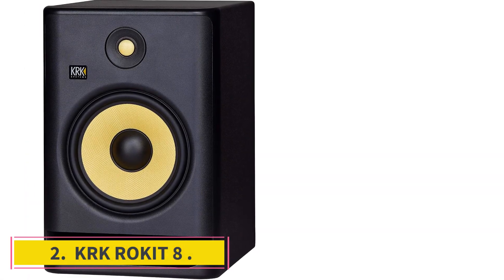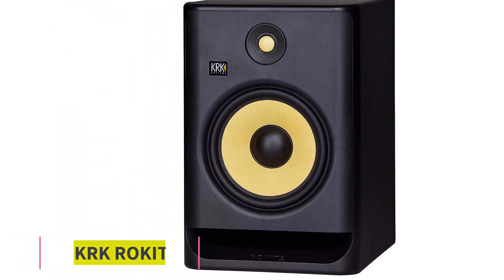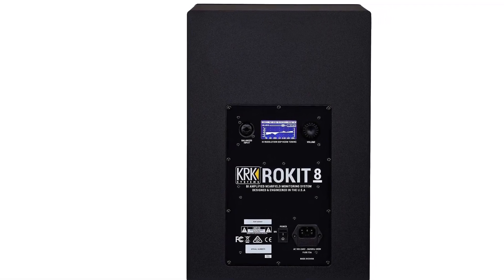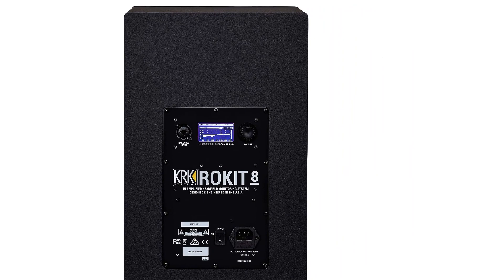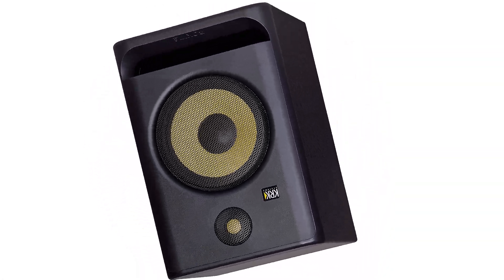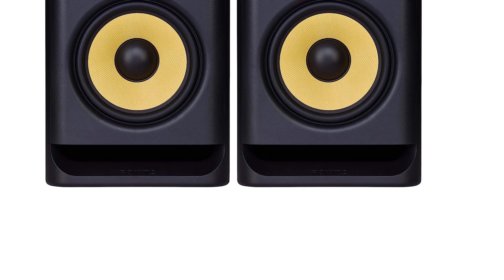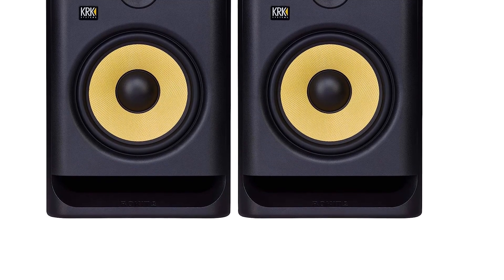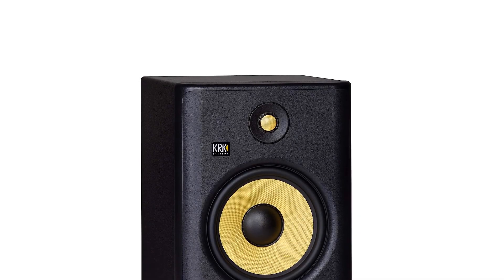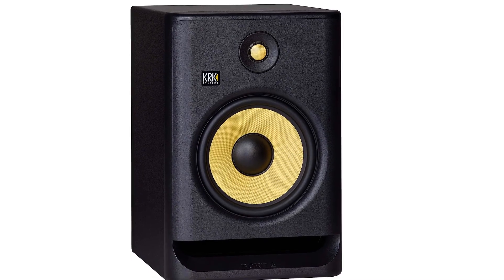Number 2: KRK Rocket 8. This fourth-generation icon is favored by club music producers for its deep, definitive bass and room-correcting DSP. Chances are you've seen KRK Rockets, with their iconic yellow cones, gracing YouTube videos and Instagram posts by your favorite producers. These legendary monitors, now in their fourth generation, are pro-favorites thanks to their solid build quality, natural sound, and built-in room-correcting signal processing. Rockets are particularly beloved by DJs and EDM producers because of their deep, full bass response.